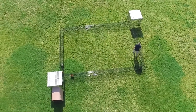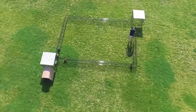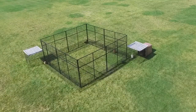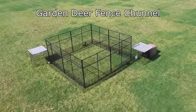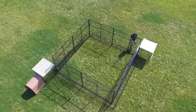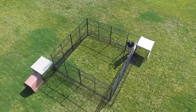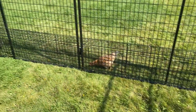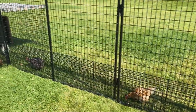The Garden Channel kit comes in many sizes depending on how big your garden is, from 8 foot by 8 foot up to 24 foot by 24 foot or even larger if desired. The Garden Deer Fence Channel is the same as the Garden Channel with the addition of deer fencing to protect your garden from unwanted animals such as deer, rabbits, or raccoons.